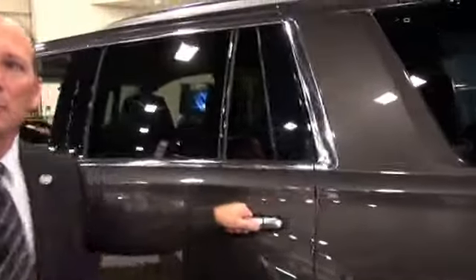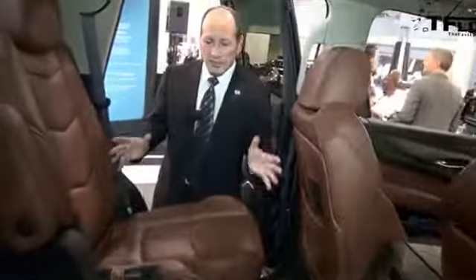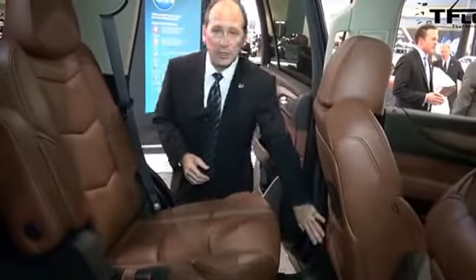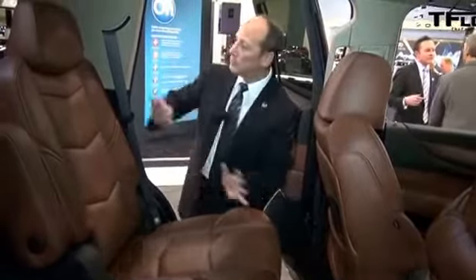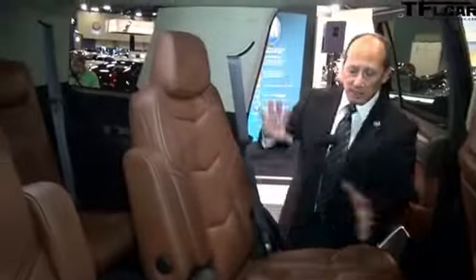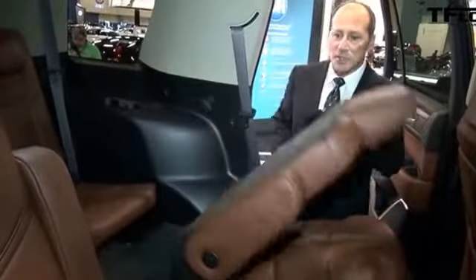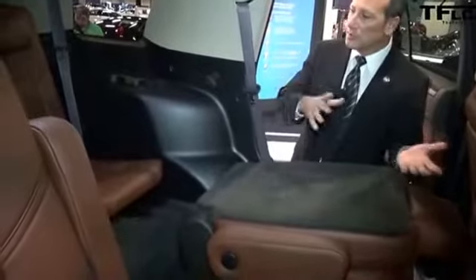How about the rear seats? Let's look at those. We've done a couple of things. Coming into the second row, we spent a lot of time on making ingress and egress even better. This pillar here we've thinned down so there's more foot room, and we've moved this pillar back so that it's a lot easier to get in and out. And at the touch of a button, we can just fold these seats and they fold right up.